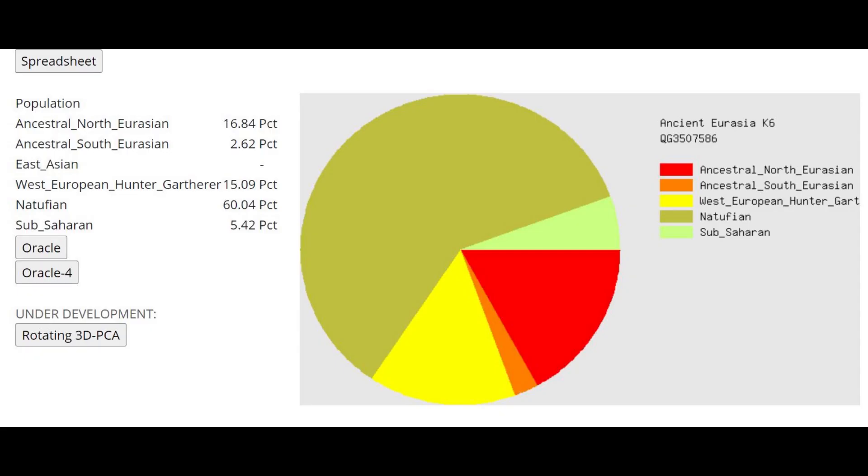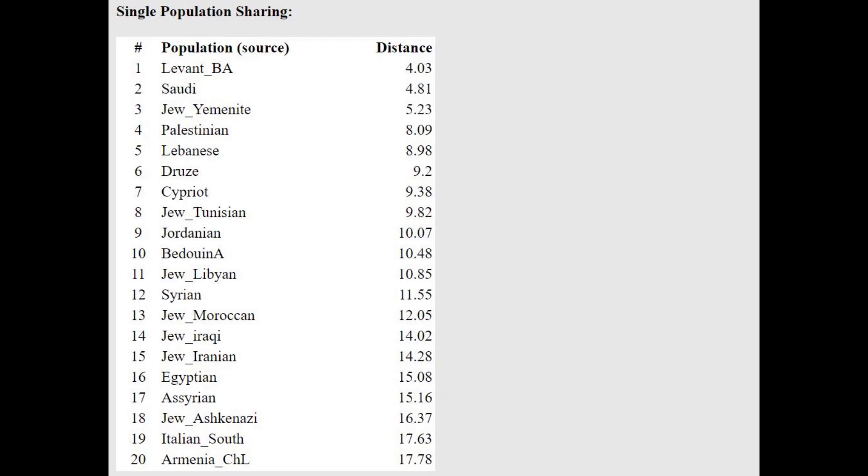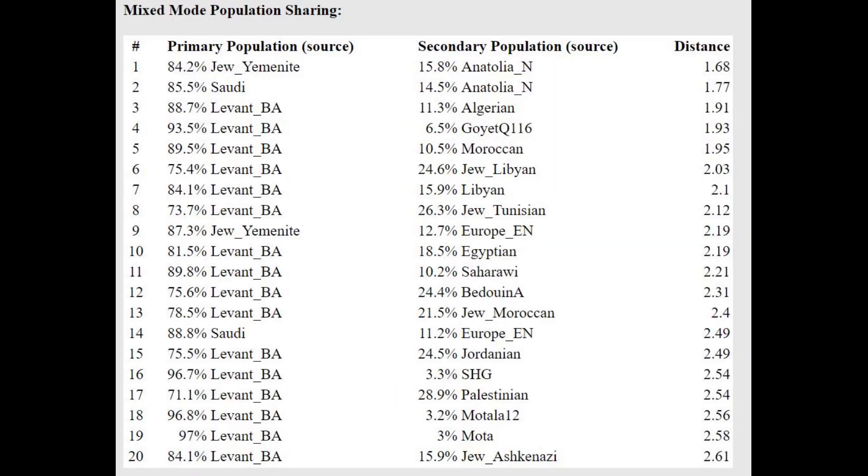This is what he scores with Ancient Eurasia K6 — mostly Natufian here. What's interesting is he's scoring 15% West European Hunter-Gatherer, which is probably explained by the hunter-gatherer affinities in Anatolia Neolithic farmers. With the Oracle, he is closest to Levant Bronze Age, which is what he is. He's actually getting modeled as a mixture of Yemeni Jew plus Anatolia Neolithic, or Saudi plus Anatolia Neolithic, so he is more shifted towards Anatolia Neolithic farmers relative to the Southern Middle Eastern people.